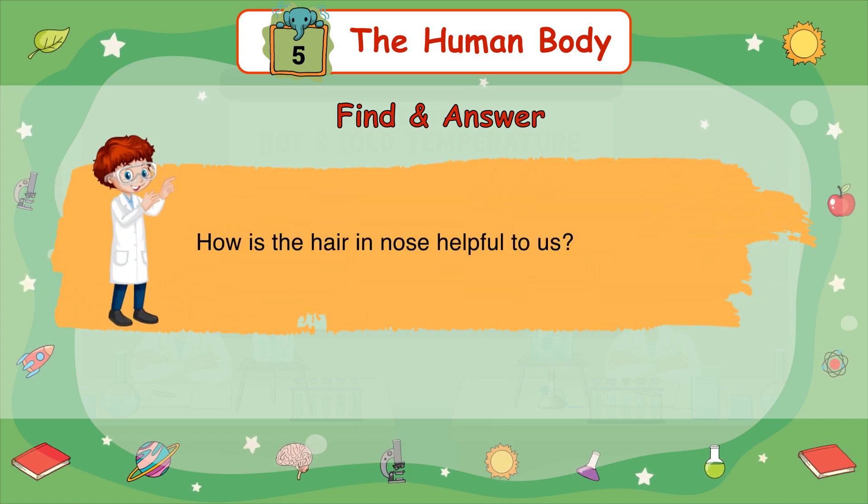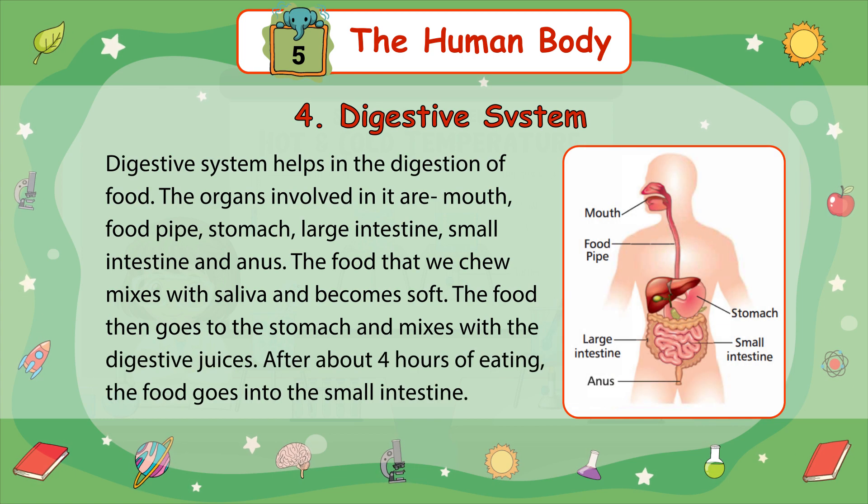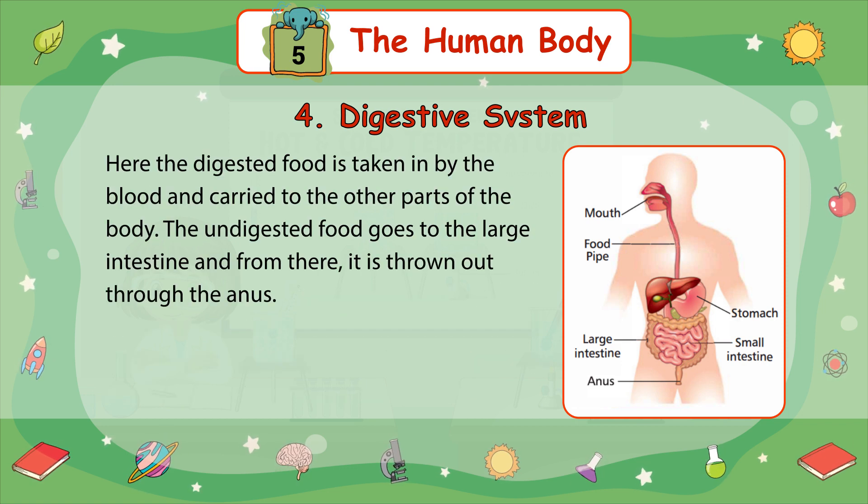How is the hair in the nose helpful to us? 4. Digestive System — the digestive system helps in the digestion of food. The organs involved are the mouth, food pipe, stomach, large intestine, small intestine, and anus. The food we chew mixes with saliva and becomes soft, then goes to the stomach and mixes with digestive juices. After about 4 hours of eating, the food goes into the small intestine, where the digested food is taken in by the blood and carried to other parts of the body. The undigested food goes to the large intestine and from there it is thrown out through the anus.